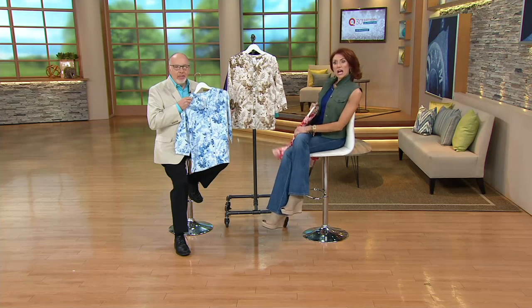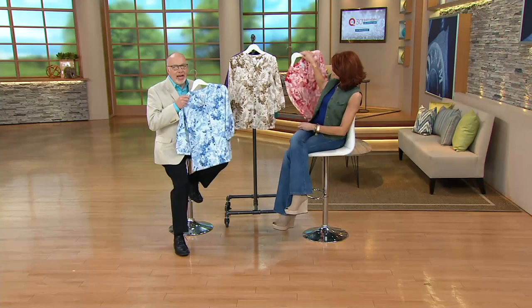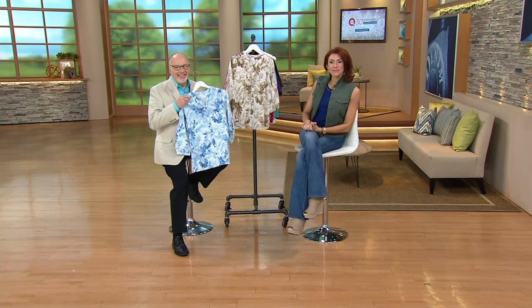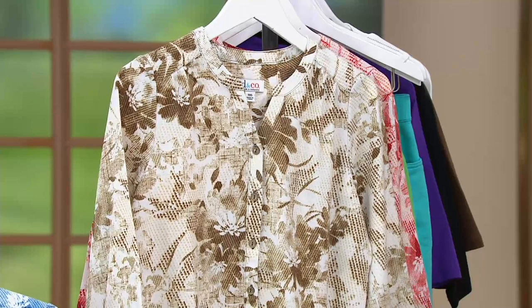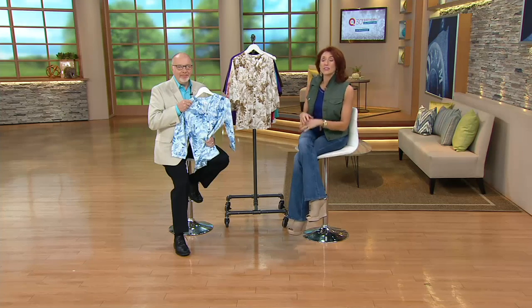Sharon bought all three of the blossoms and all three of the shorts! When she sees Denim and Company coming on and can't be there, she tapes it. Gary is the senior designer — he directs the line and works so hard to make stuff you love and that's wearable. Sharon also loves the Denim and Company Studio Line and got both of the blossoms on that plus a couple more things.